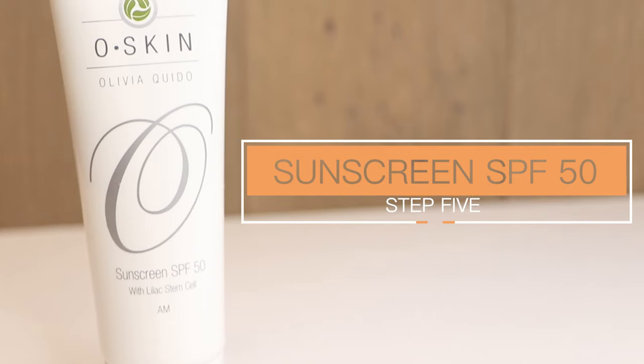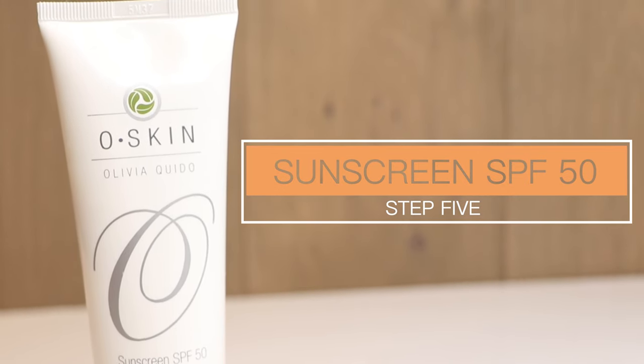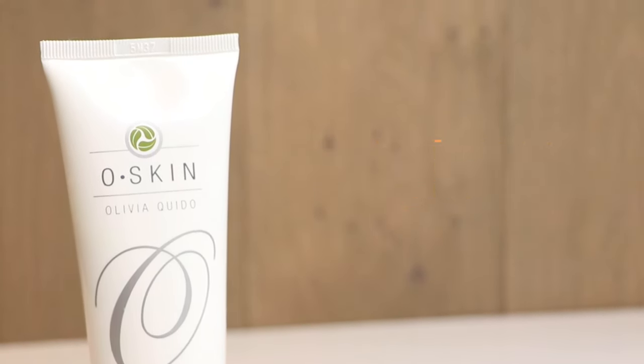The fifth step is the sunblock. What's good about this sunblock is it is a broad spectrum sunblock — it blocks UVA, UVB, so it will protect you from sunburn. And not only that, it's also water resistant. So if you sweat or you're swimming, you will have protection with this sunblock. It's SPF 50, it has lilac stem cell, it's matte finish, and it doesn't smell like sunblock. What's great about it is, once you apply this, it feels like you've applied powder.